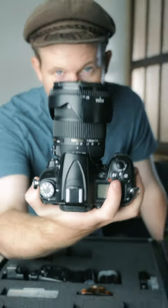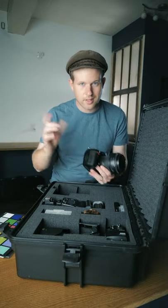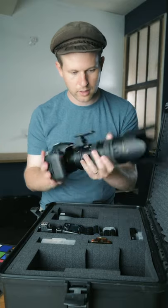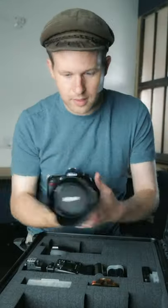Nikon D7000 with a 17-50 2.8 lens. We're using the Z6 now, but we're filming with it, so something's got to go in its place. The second camera has a 70-200 2.8 VR lens — this is the G model. Love this lens.